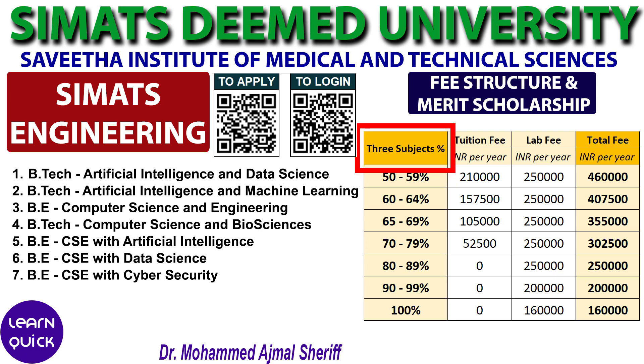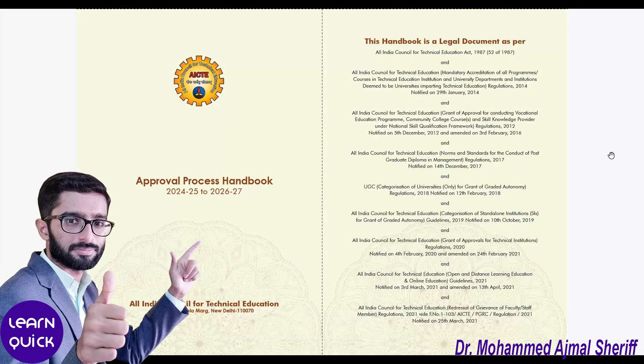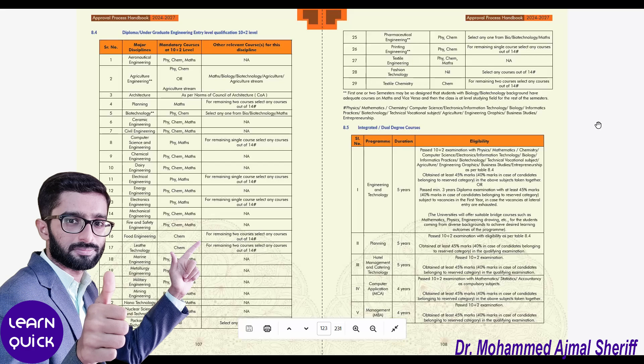Let's get deeper into the three core subjects considered for calculating the merit scholarship. For a better understanding, refer to the latest AICTE approval handbook, which can be downloaded as a PDF from Google. Go to page number 123 of the PDF, where you will find the eligibility criteria for undergraduate programs at the 10+2 level. In the table provided, Computer Science related programs at serial number 8 mention that Physics and Mathematics are mandatory subjects, with the third subject to be chosen from a list of 14 approved options.